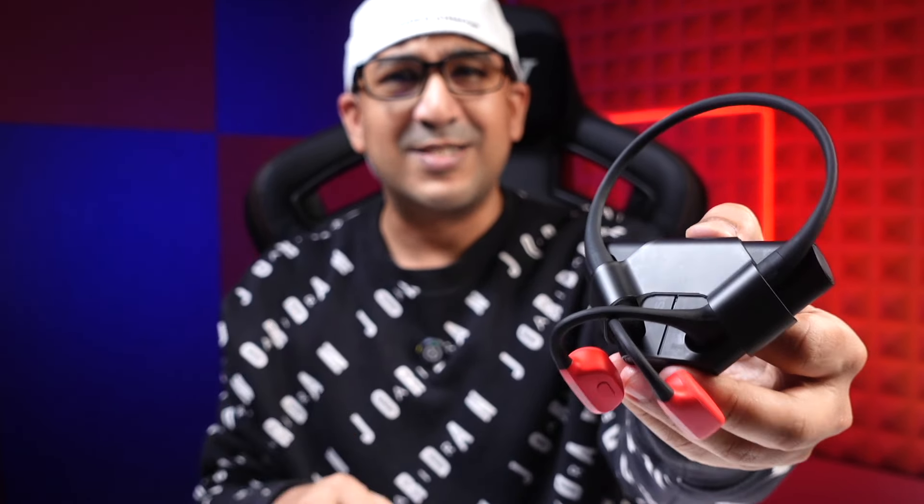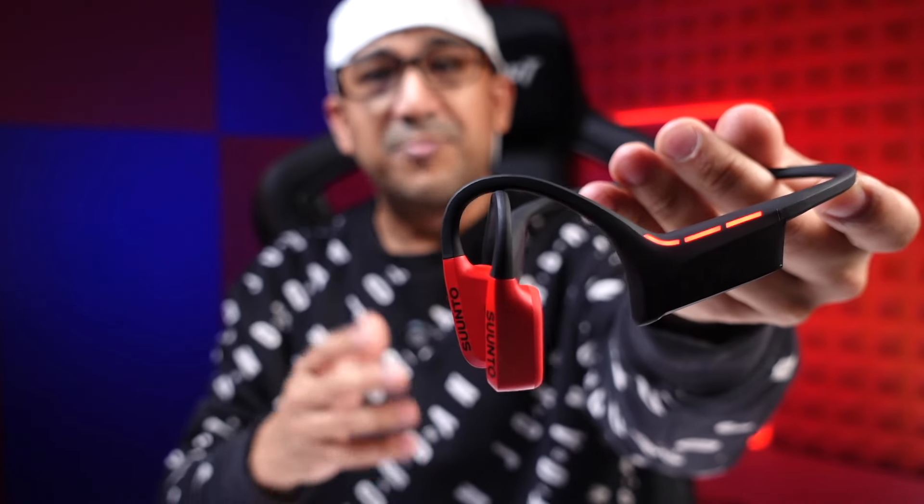But after Tia got me the Suunto Wing, things changed. The Suunto Wing not only offers magical performance, but when it comes to value for money, it comes with a very good value proposition.